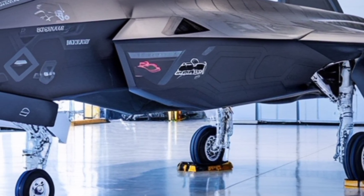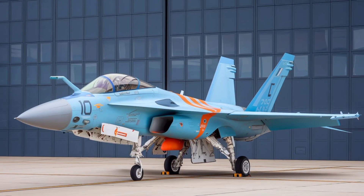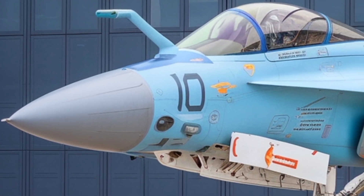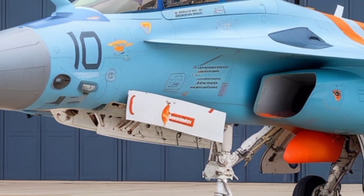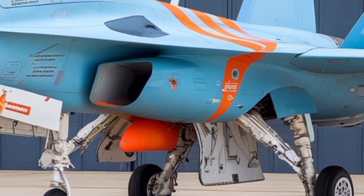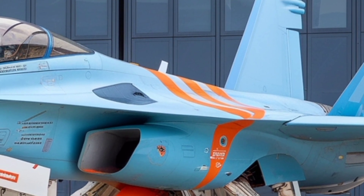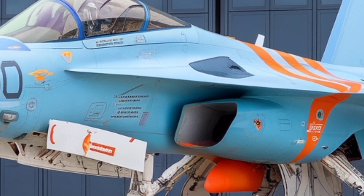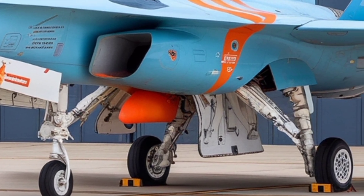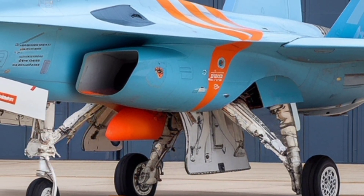The Tejas uses a single General Electric F404-IN-20 turbofan engine in current production variants. This engine provides thrust for rapid acceleration, high speeds, and sustained maneuvers. The aircraft achieves top speeds of about Mach 1.8 at altitude, a service ceiling in excess of 50,000 feet, and a ferry range of over 1,800 miles when aided by external tanks. Combat radius is roughly 500 to 850 kilometers depending on configuration. The Tejas can climb quickly, engage a target, evade or reposition, and return with respectable endurance — especially useful across varied terrain from deserts to high-altitude plateaus.